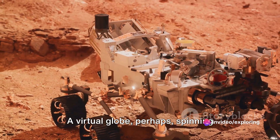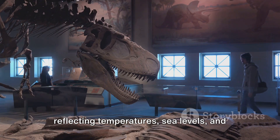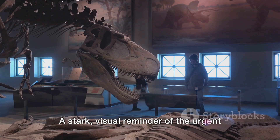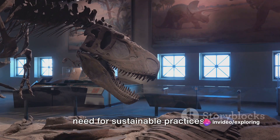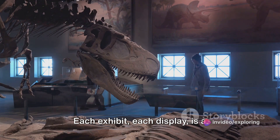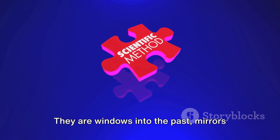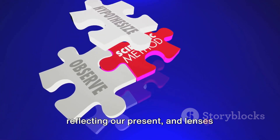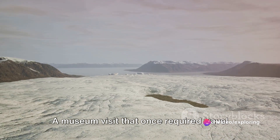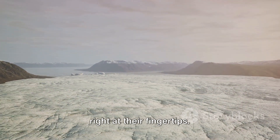A virtual globe, perhaps spinning slowly, with color-coded regions reflecting temperatures, sea levels, and carbon dioxide concentrations — a stark visual reminder of the urgent need for sustainable practices. Each exhibit, each display, is a testament to the power of science. They are windows into the past, mirrors reflecting our present, and lenses focusing on our future. A museum visit that once required travel and tickets is now accessible to everyone, right at their fingertips.